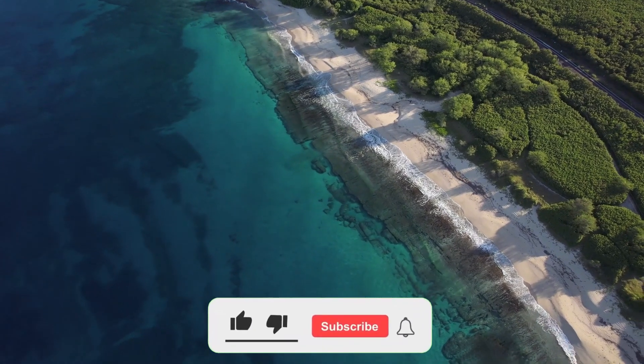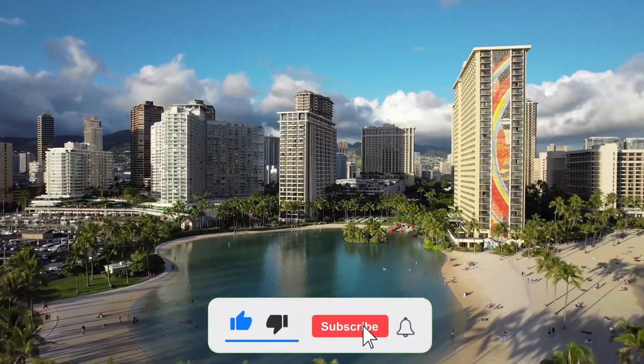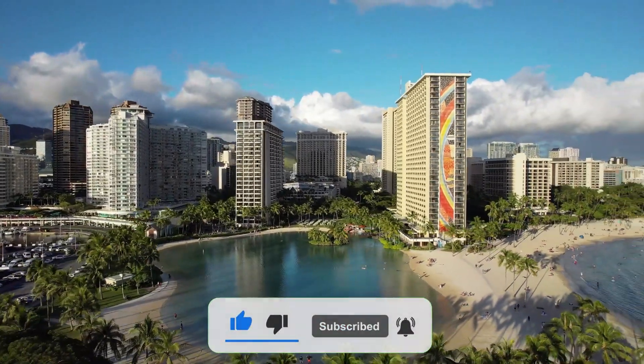And that's it for today. Thanks for watching. If you liked the video, subscribe to our channel, and we'll see you next time.